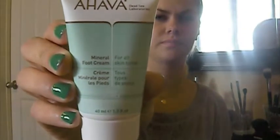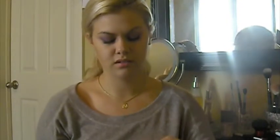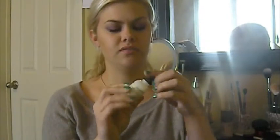The second thing I got was a Mineral Foot Cream by Ahava, for all skin types. That's still a pretty good size bottle too. I haven't used it. It smells like baby powder, which I'm not a big fan of — I kind of hate baby powder smelling things. This one has maybe just a little tiny bit of floral scent, but it's very faint; I can barely smell it.